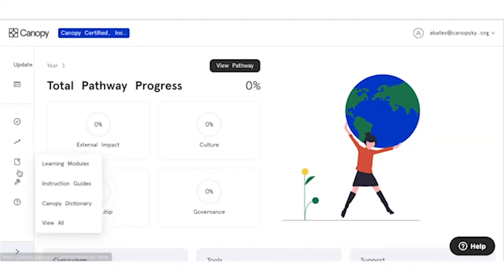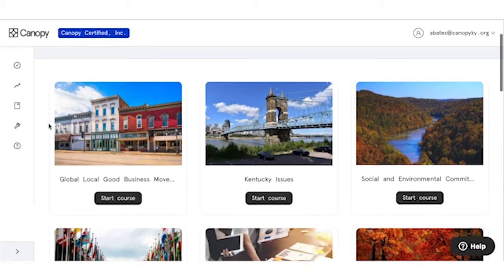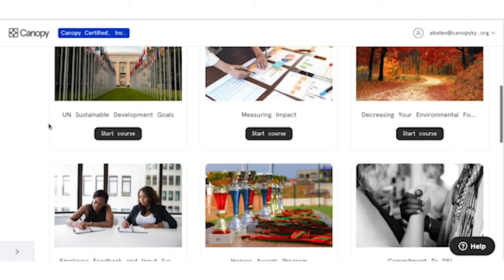Canopy Certified will also auto-populate a basic impact report for companies to utilize each year and share their successes with their employees and the community at large. Of course, all data is kept anonymous. We've designed Canopy Certified to be a certification process with significant guidance and support — it's not simply a series of questions and answers.